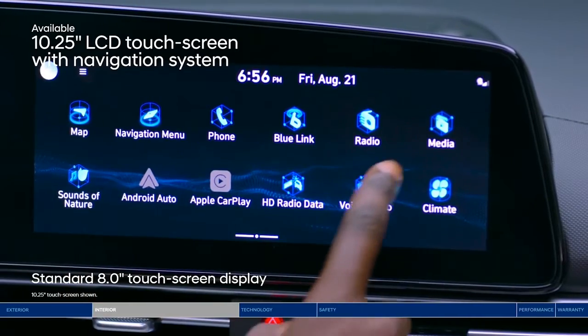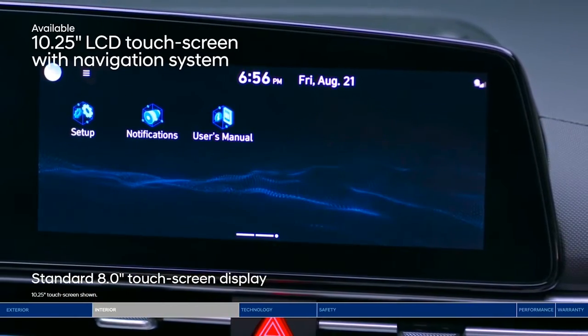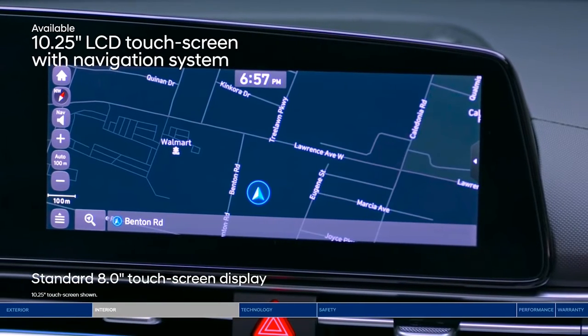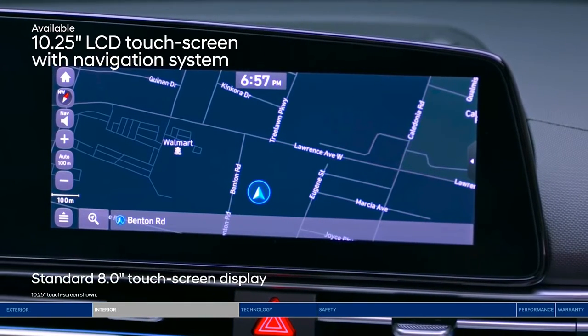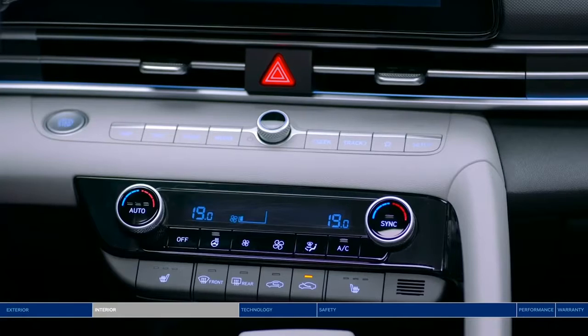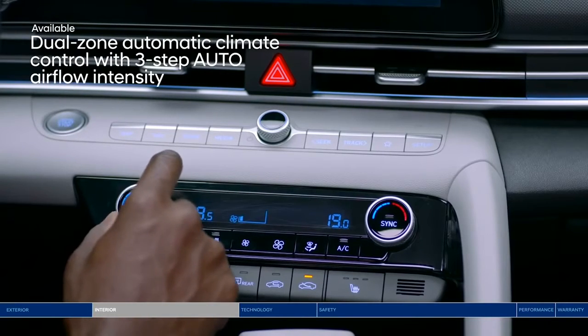Control many of the Elantra's features through the touchscreen display. Need directions? Tap into the available 10.25-inch high-resolution LCD touchscreen with a built-in navigation system.